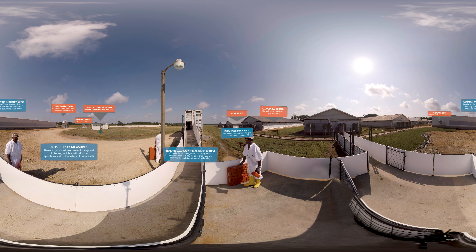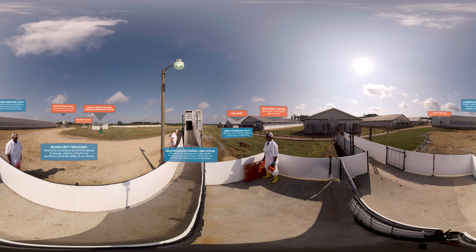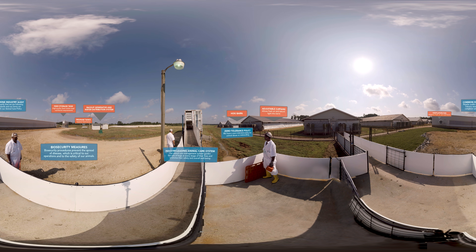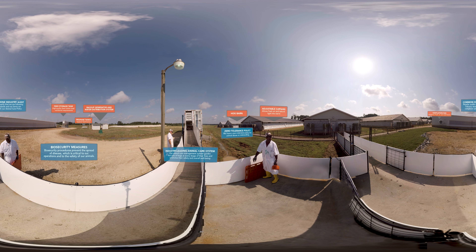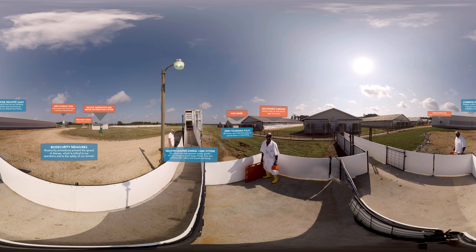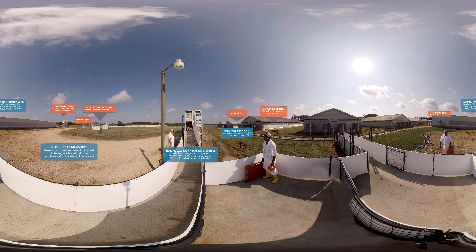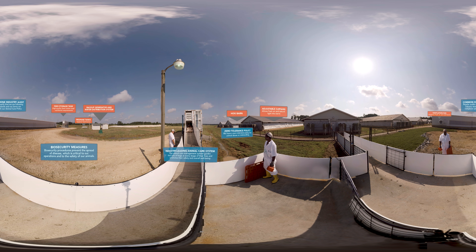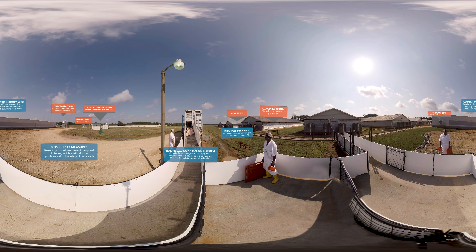For the safety of our animals, all employees and visitors follow strict biosecurity procedures which prevent the spread of disease. These biosecurity measures include controlled entry to the farm, a shower-in process, and a change into clean farm clothing and boots before coming in contact with our animals. These biosecurity measures are part of our industry-leading animal care management system.